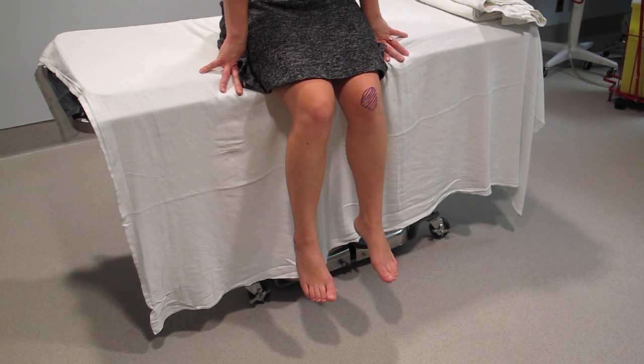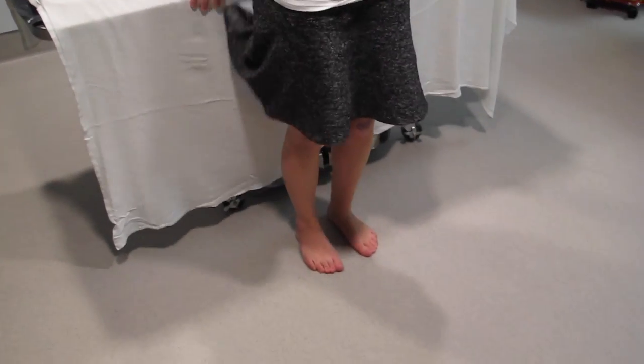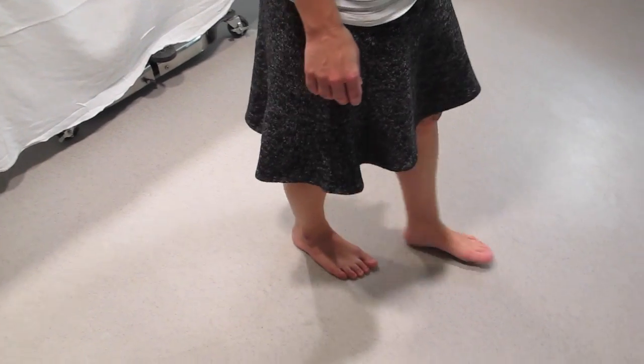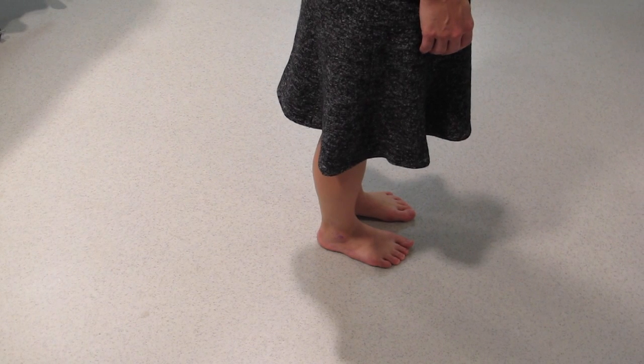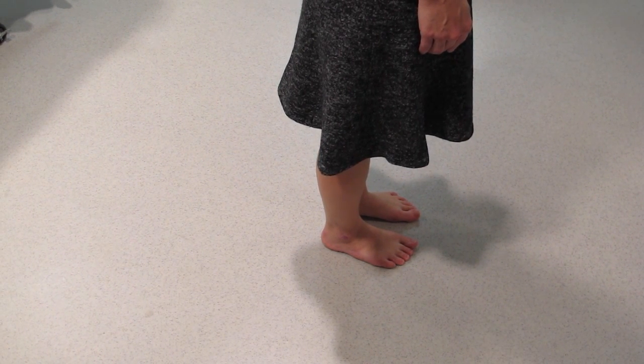Now that we know there's no bone tenderness, I'm going to ask Jennifer to bear weight. Could you just step down onto the floor and take at least four steps? And I see you're doing that very well. You have passed the walk test because you've got more than four steps, and it doesn't matter if there's a little bit of limping.